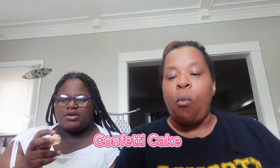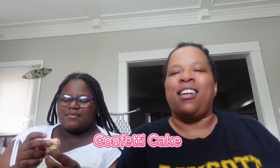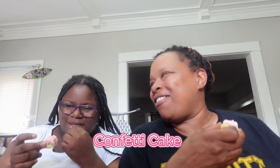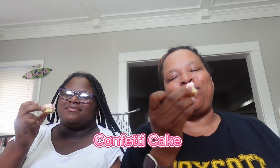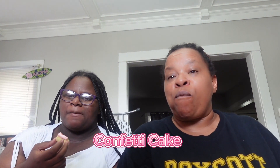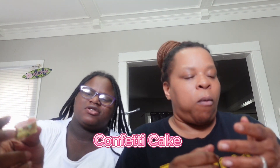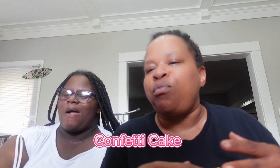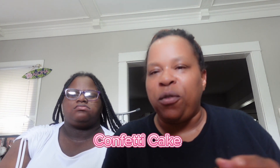The frosting tastes just like a cake frosting — I could just lick this frosting off and be happy. The cookie has a crunch because of the confetti, and the little sprinkles inside are great too.